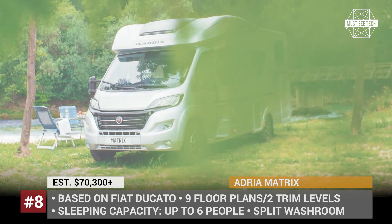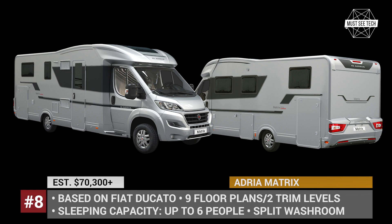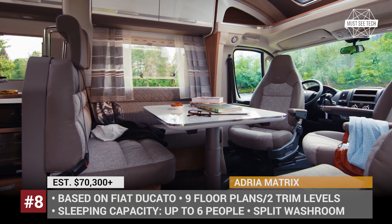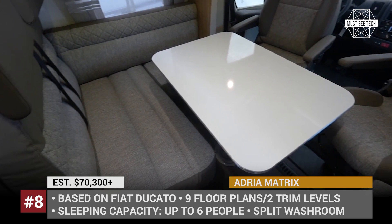Adria Matrix: This Class C from Adria is offered in 3 trim levels, but if you are specifically interested in a Fiat-based motorhome, your choice will be restricted to the mid-level Plus and top-of-the-line Supreme models. These, depending on the market, can be had in up to 9 floor plans, sleeping from 4 to 6 people and boasting either a split or a large rear bathroom. Up front there is a large dining area which at night transforms into a bed, and two swiveling seats that allow the driver to relax during pit stops.